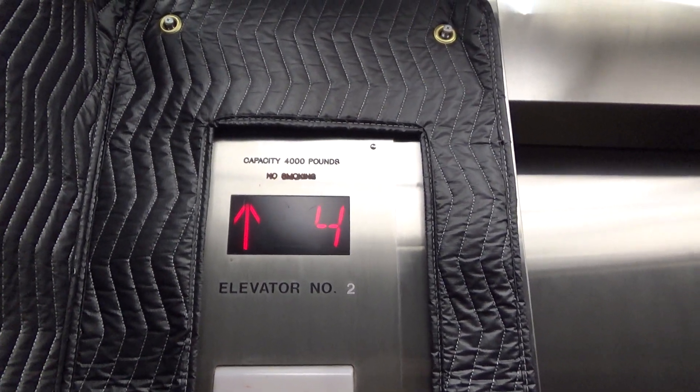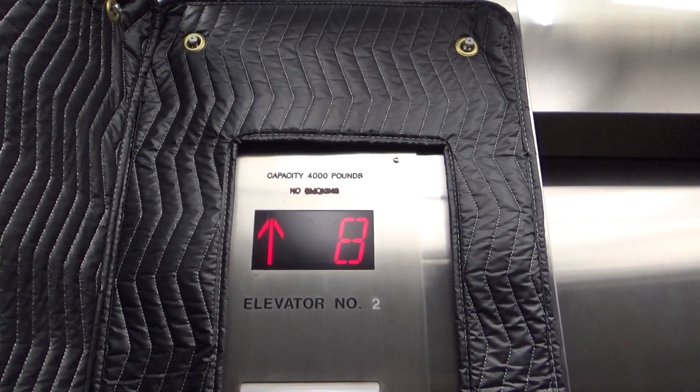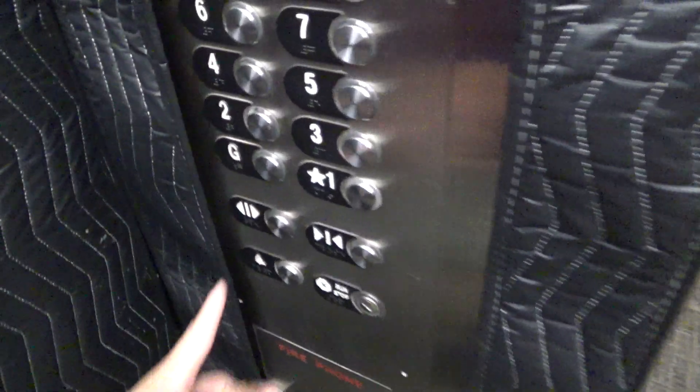They run like 401s, kind of. They level like 401s too.